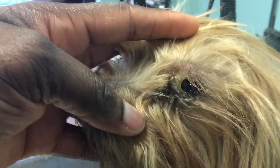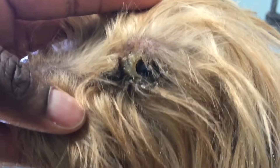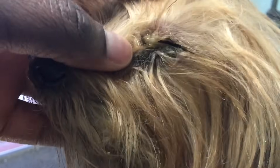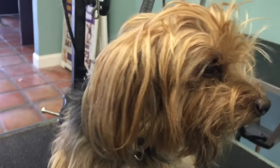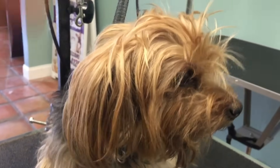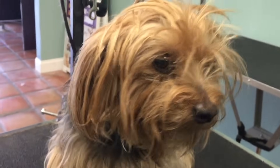But once you start seeing this on your dog's eye, you've got to start doing something, because this is bad. Also, just so you guys do not say I'm bashing the pet parent — this video is being recorded because we asked her if we could record her dog. We wanted to show you guys that typically when a dog comes in with an eye like that, we do check to see what's going on.